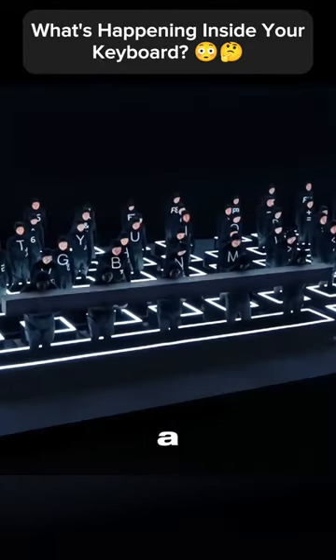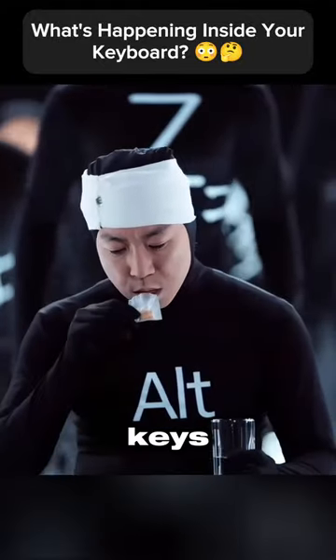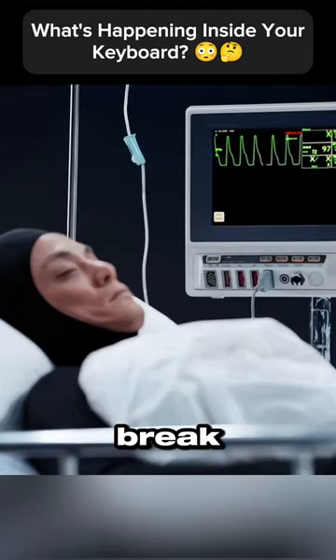The spacebar is lifted by a team effort, while other keys just cheer them on. Keys that aren't used just chill out. Some keys get worn out faster from constant pressing. Meanwhile, the tab key might need a break in a pretend hospital.